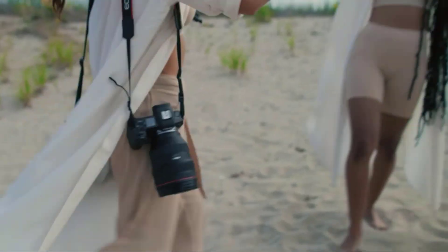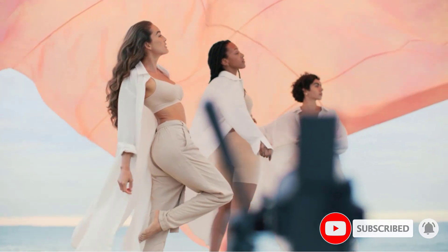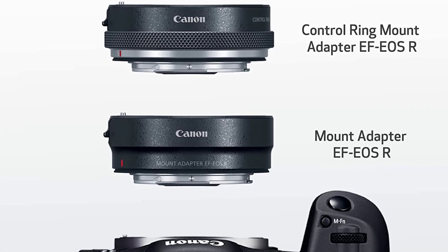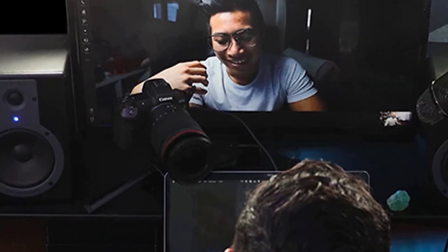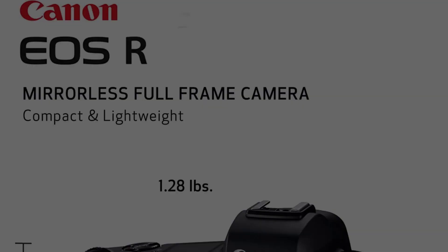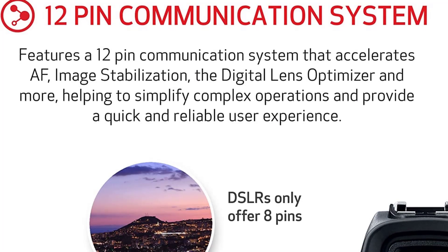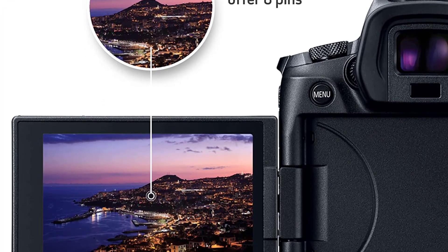Many Canon users have been waiting for the EOS R — the question is, will it satisfy them? Canon delivers a pretty cool design with dimensions of 135.8 x 98.3 x 84.4mm. It weighs around 660g with battery and memory card and it feels great in hand. It has a built-in EVF with 3.69 million dots, a vari-angle touchscreen, and a dot matrix LCD panel. The EOS R has a redeveloped lens mount and an updated full-frame image sensor for a unique multimedia camera system.